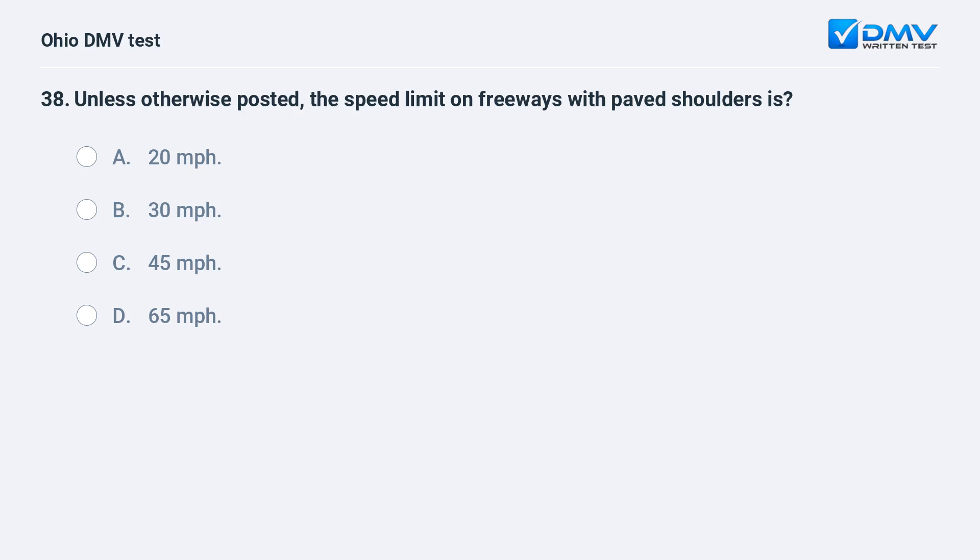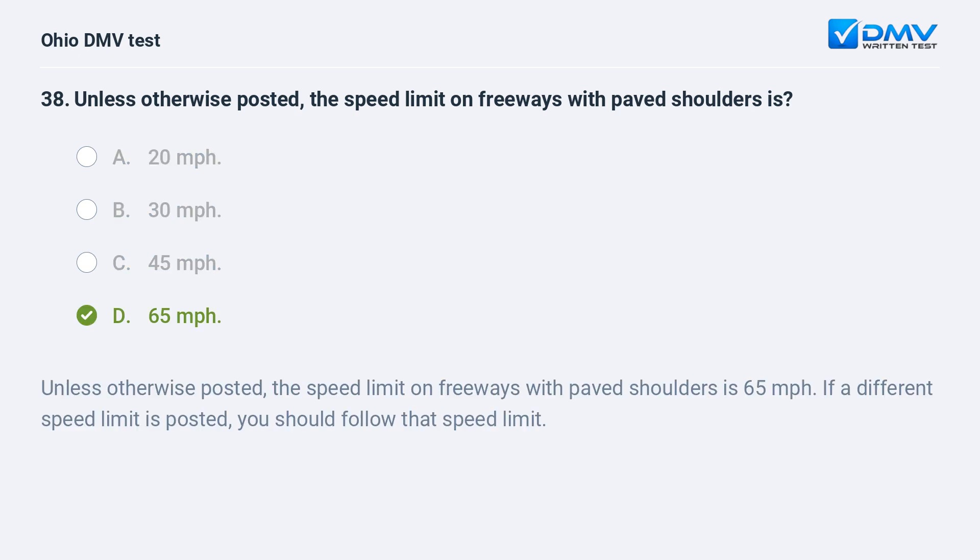Unless otherwise posted, the speed limit on freeways with paved shoulders is: A. 20 miles per hour, B. 30 miles per hour, C. 45 miles per hour, D. 65 miles per hour. The answer is D, 65 miles per hour. Unless otherwise posted, the speed limit on freeways with paved shoulders is 65 miles per hour. If a different speed limit is posted, you should follow that speed limit.